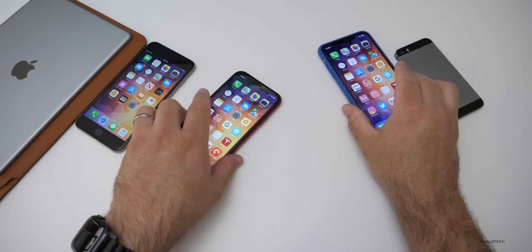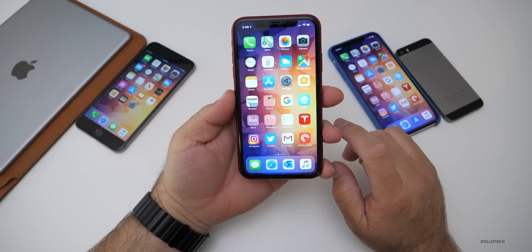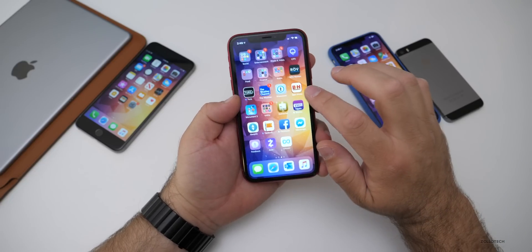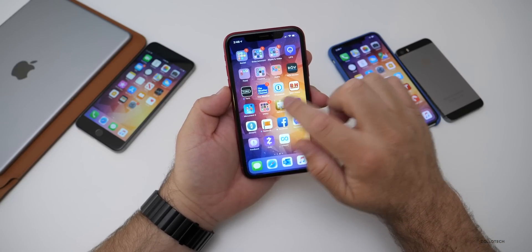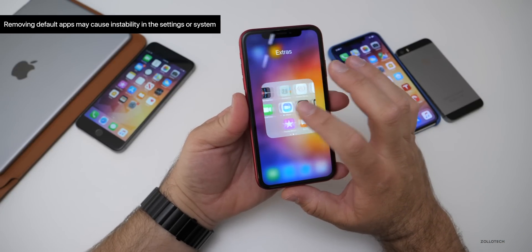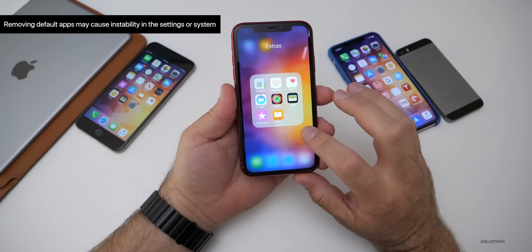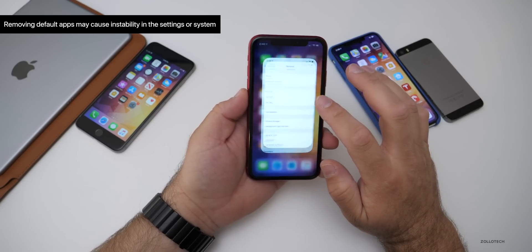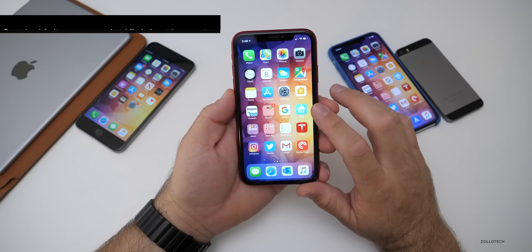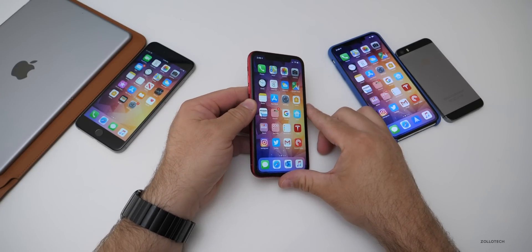As far as anything else in this particular beta, there's really only one other thing as far as a bug, and that has to do with deleting apps. The Apple native apps — if you delete these, they could cause instability or problems in the Settings app. Right now Settings isn't locking up, but maybe that's part of the cause. It's hard to say.